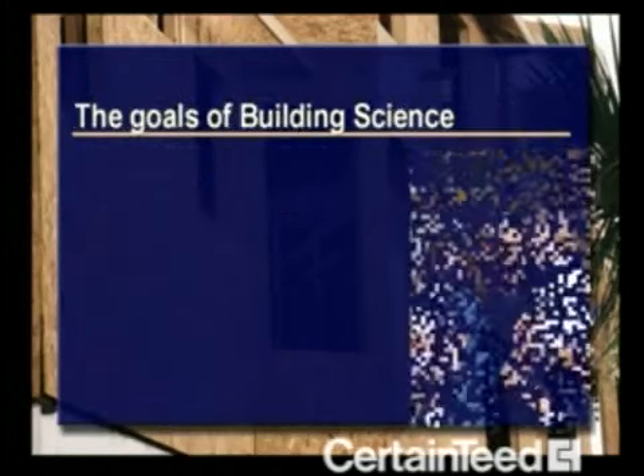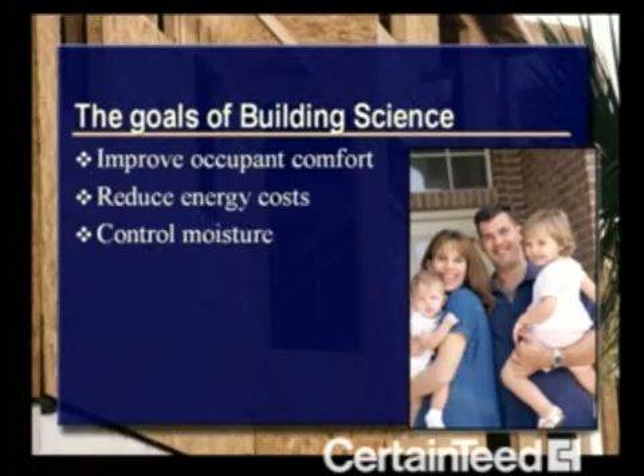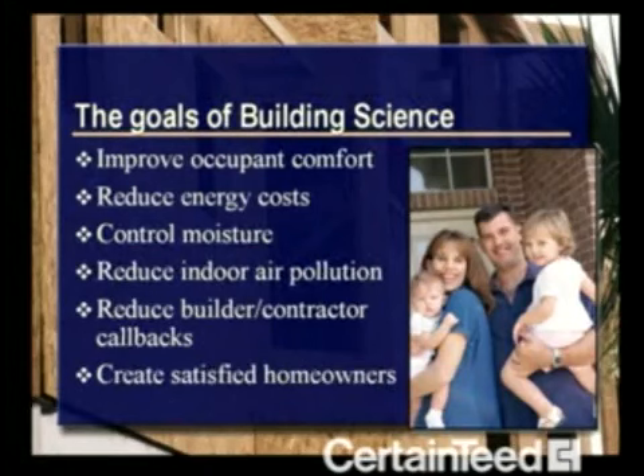From a practical standpoint, the goals of building science are to improve occupant comfort, reduce energy costs, control moisture, reduce indoor air pollution, reduce builder and contractor callbacks, and by doing this, to create satisfied homeowners.